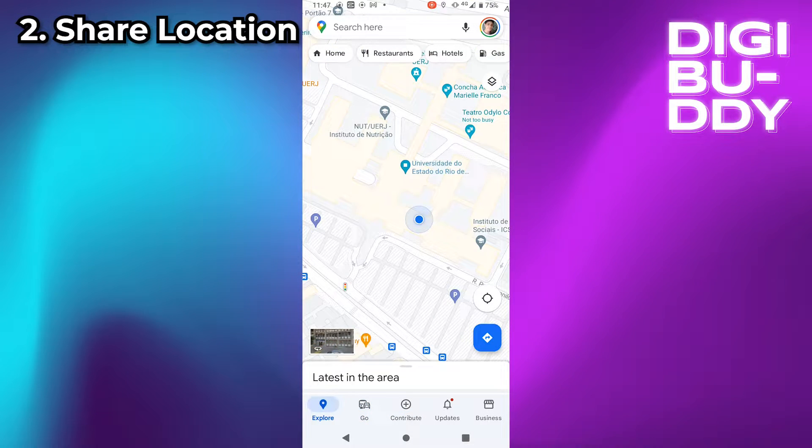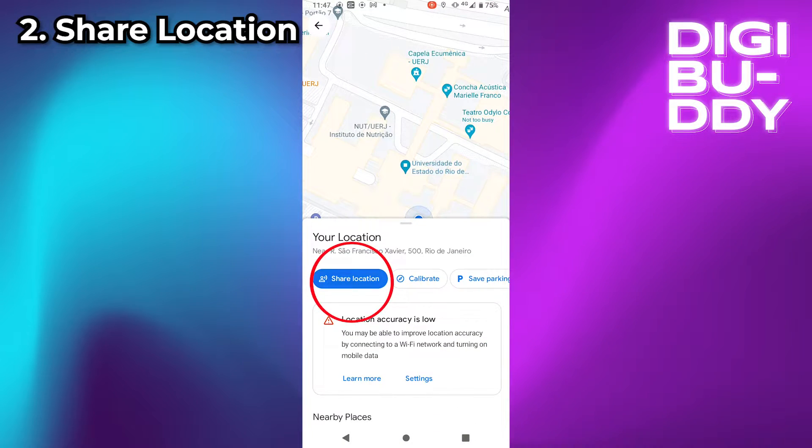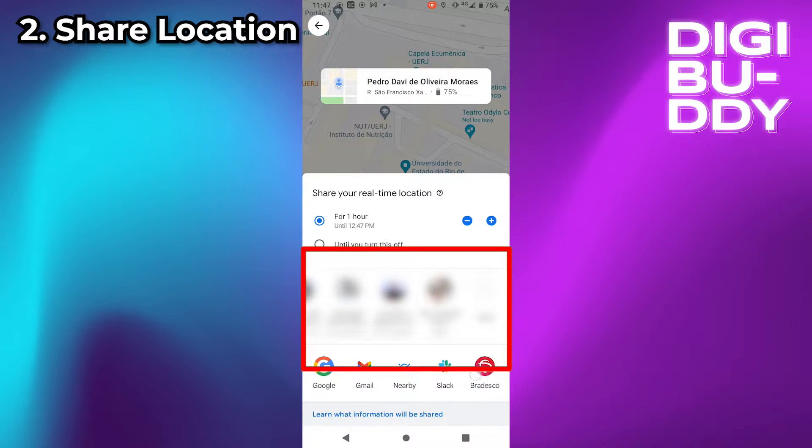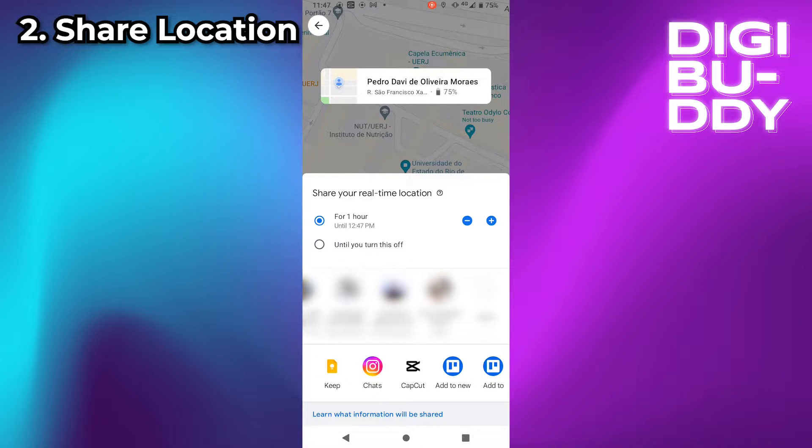Share Location: You can share your location on Google Maps simply by clicking where you are and then sharing the location. You can share directly to your contacts or share via other apps. You can set the real-time location with an available time from 1 to 24 hours.